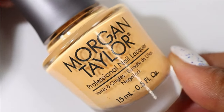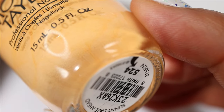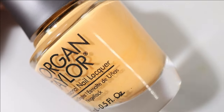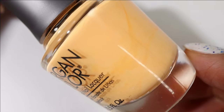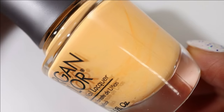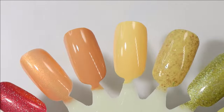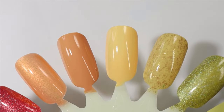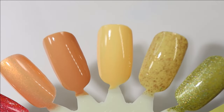This next shade is also part of their spring collection; it's called Sunny Days Ahead. This one has a little bit more of a brighter, lighter feel — it's kind of orange creamsicle-y, a super soft light orange. Here's what it looks like built up in just two coats and it almost leans a little bit yellow, especially when you put it next to those more saturated orange shades.